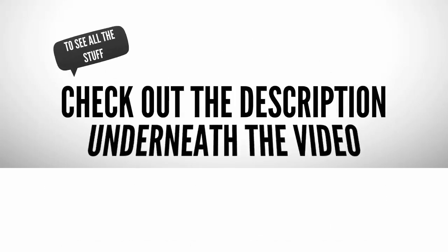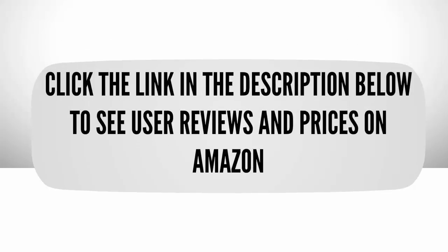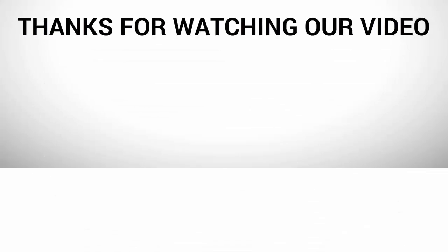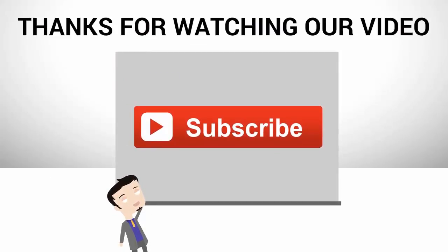To see all this stuff, check out the description underneath the video, and click the link in the description below to see user reviews and prices on Amazon. And subscribe to our channel.